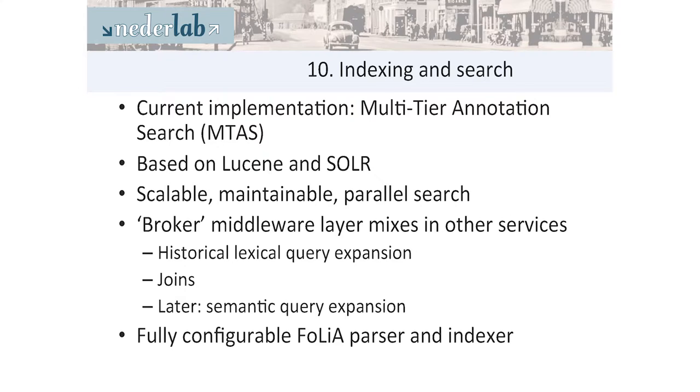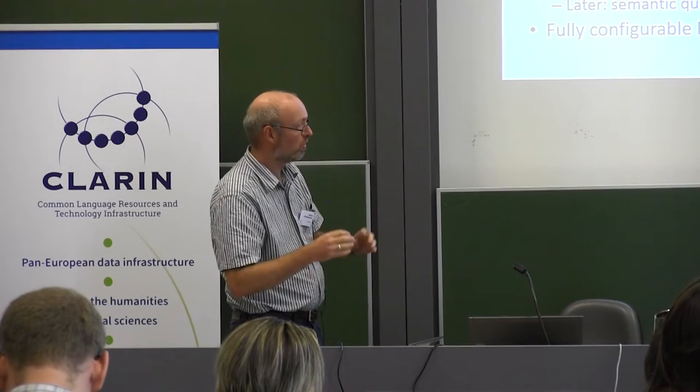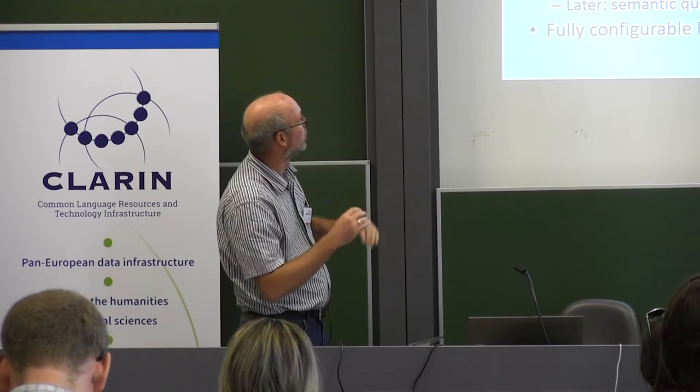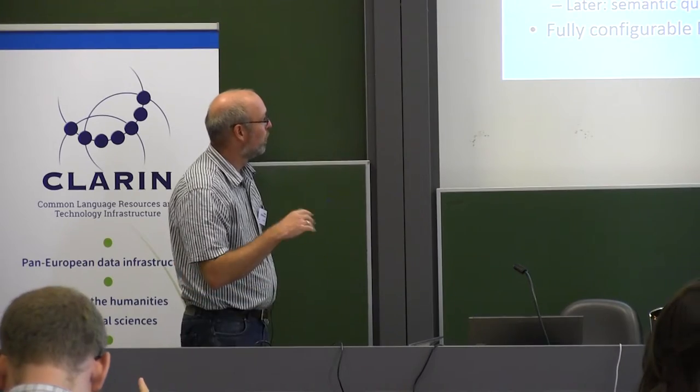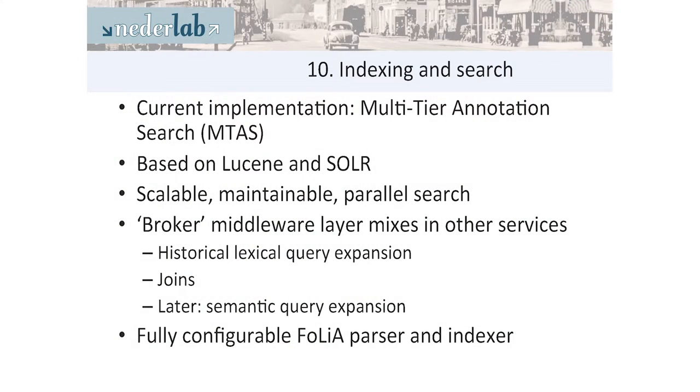Indexing and searching goes into our implementation called EMTAS — Multi-Tier Annotation Search — which is based on Lucene and Solr, which are very scalable index systems. It allows parallel searches so it can grow very big. There is a middle layer called the broker which mixes in all other services like historical lexicon query expansion. The broker knows how to handle certain joins that don't come naturally from a Lucene index. We are also planning more additional semantic query expansion, so you can hook in other vocabularies for specialized or more generic searches.